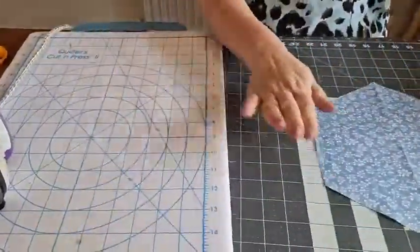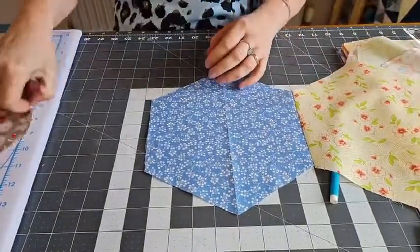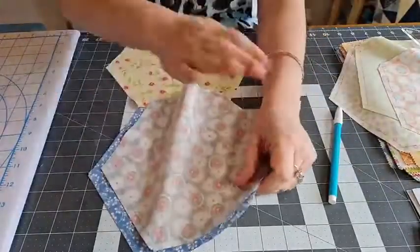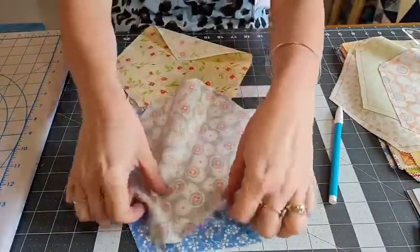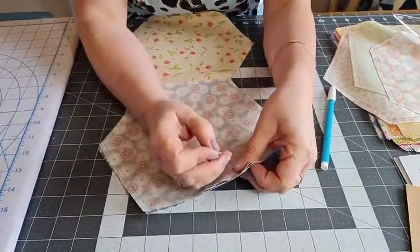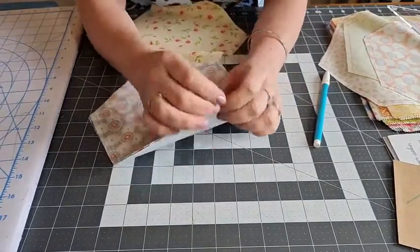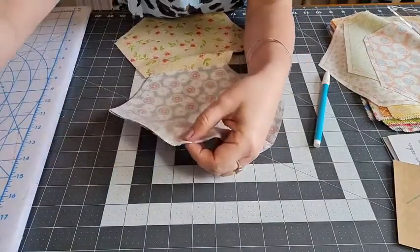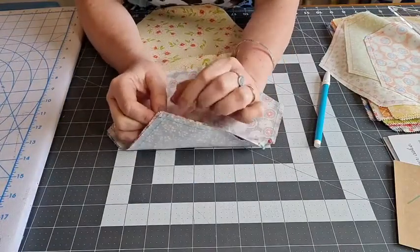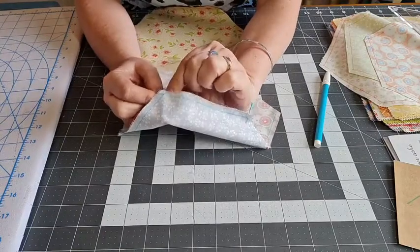There we go - iron it to one side, which is why you don't want Frixon because you do need to iron between steps. I've got my first two hexes joined. Give it a little press from the front as well. I would then add the next hexie in the row.